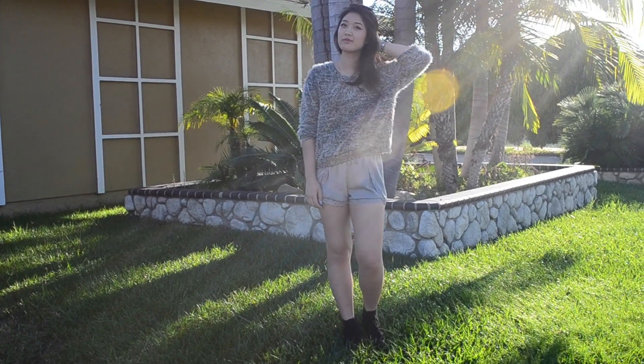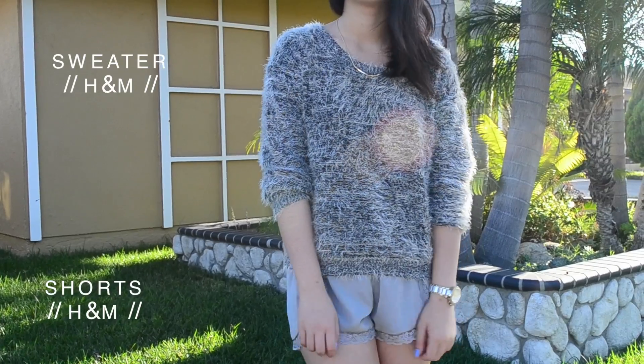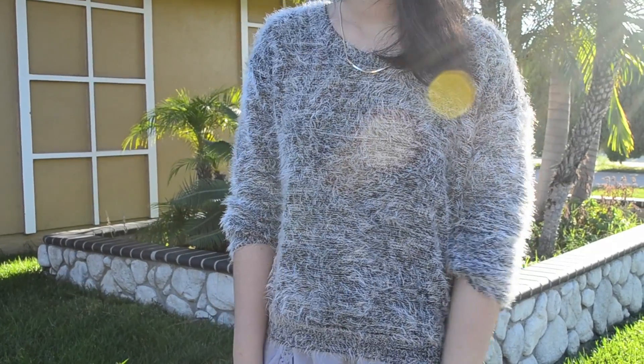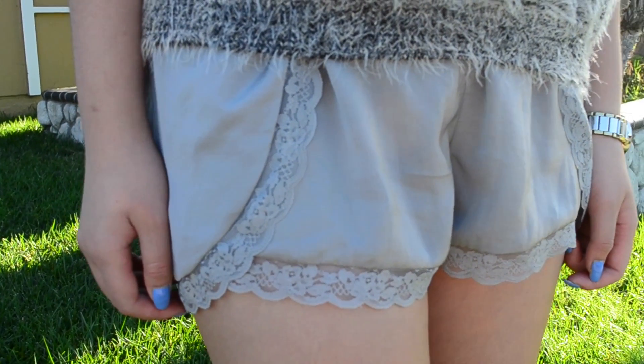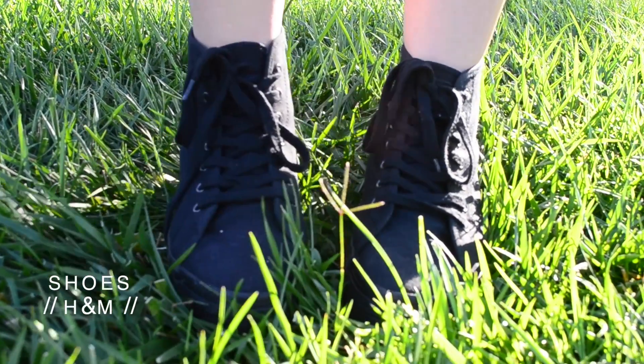Nothing screams comfort more than a fuzzy sweater and some silky shorts. An oversized soft sweater can keep you nice and warm and comfortable in these sometimes chilly lecture halls, while silky shorts allow your legs to be free and unrestricted from tight skinny jeans. A monochromatic color palette makes the outfit look more streamlined and put together.